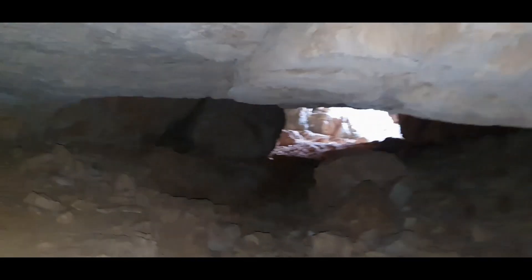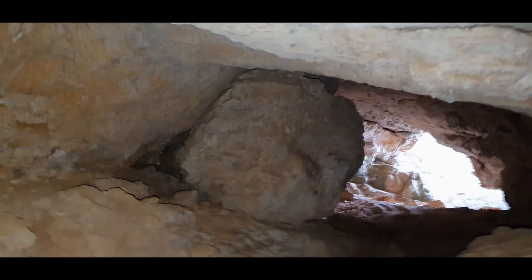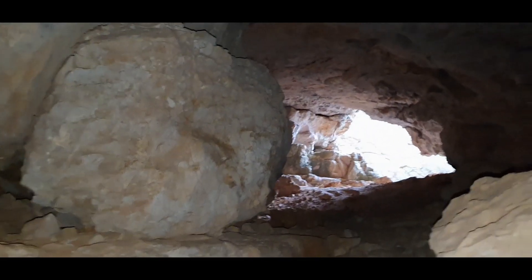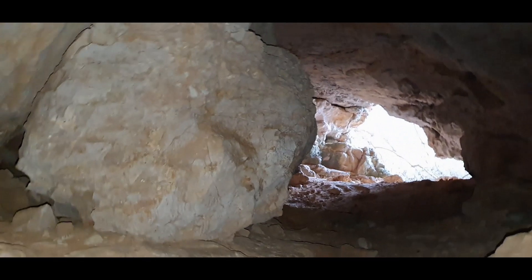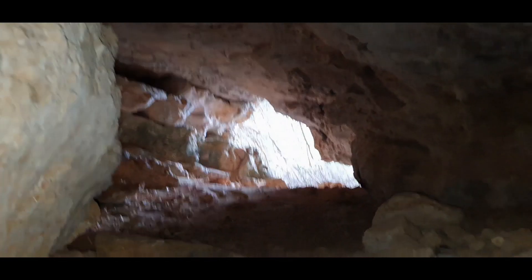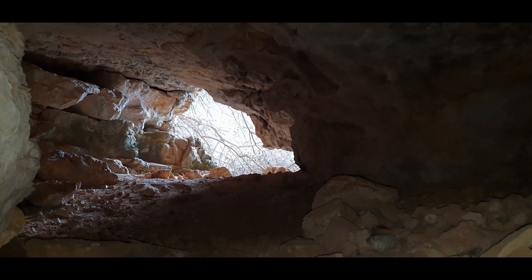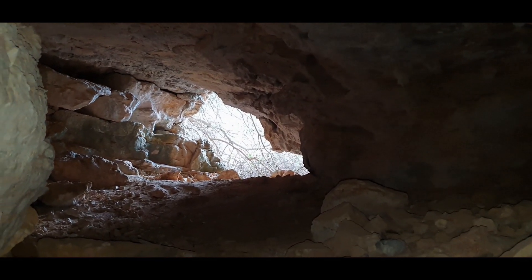Here we go, through here. Wow, it's beautiful. I can see the trees are growing to kind of cover and hide the entry to this other cave.